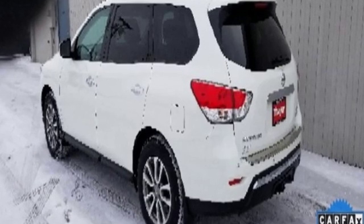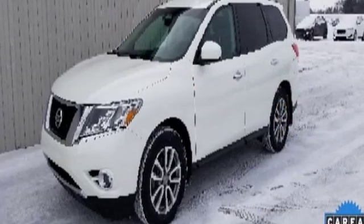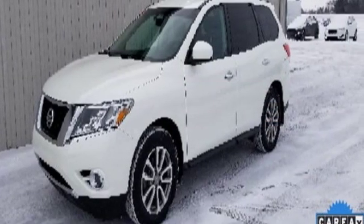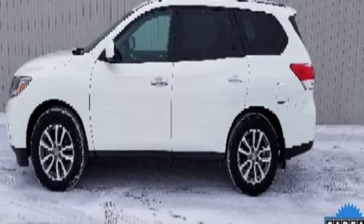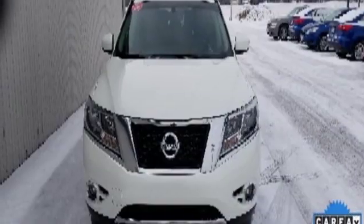It comes nicely equipped with features you'll love: continuously variable automatic transmission, dual zone climate control, external memory control, rear parking sensors, leather steering wheel, and intelligent key.